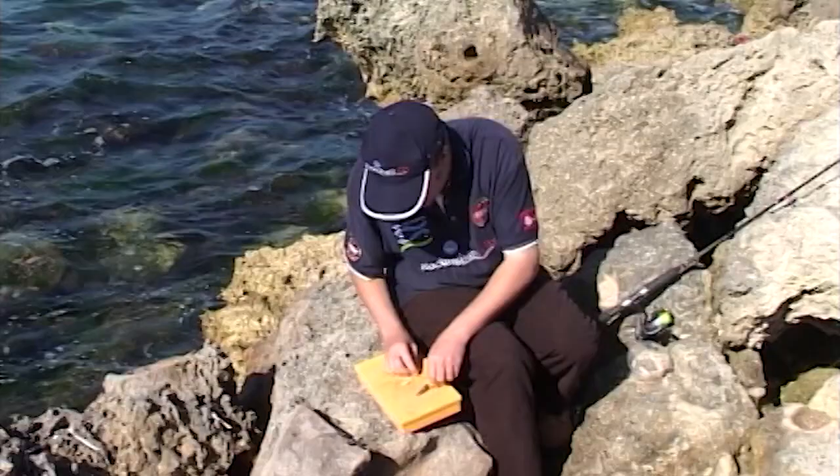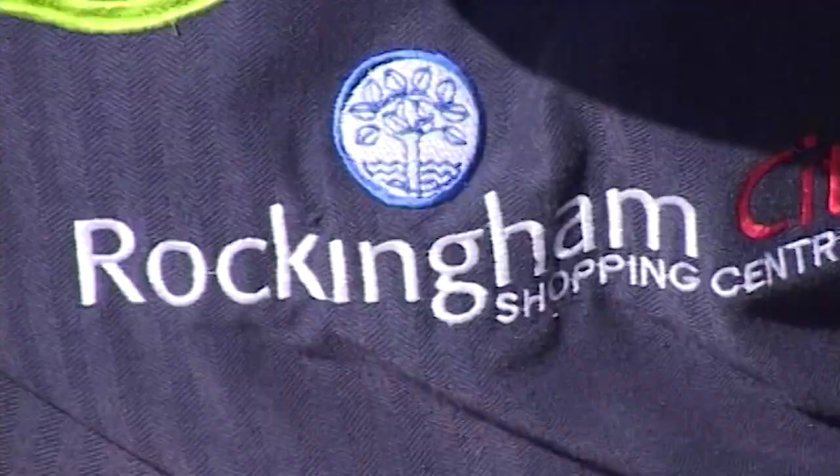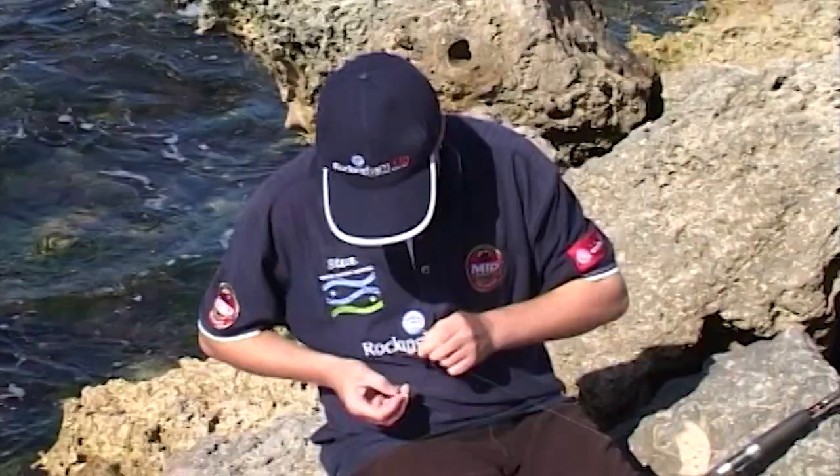Cut it into sections — in a coral prawn of this size, probably three sections are ideal. Now we have to put it on the hook. Putting it on is simple: all you need to do is take your hook, get the prawn, slide it through, out the other side, through a bit of shell. And you're baited up and ready to go.